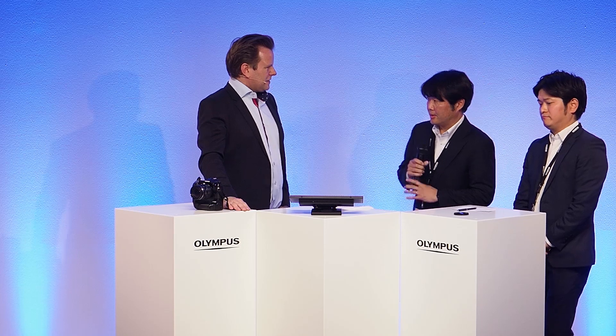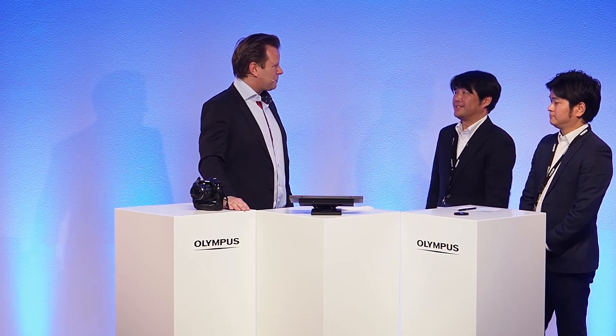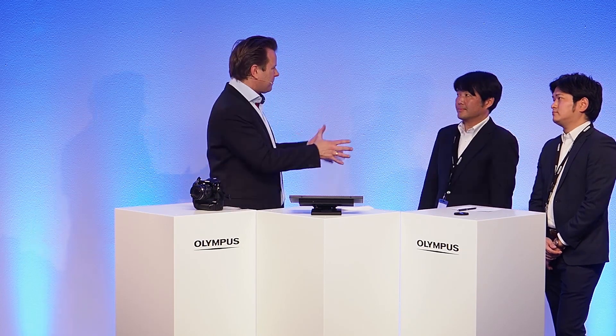Thank you very much for delivering such a beautiful product to us. Since we have the big guy here, I want to ask a few questions that you are the right person to answer. You already had the E-M1 out there — it was a professional camera that had almost anything anybody could ever want. At what point did you start to have the idea to develop yet another professional camera, and what was the mission? Mr. Kataoka answers in Japanese and will be translated.